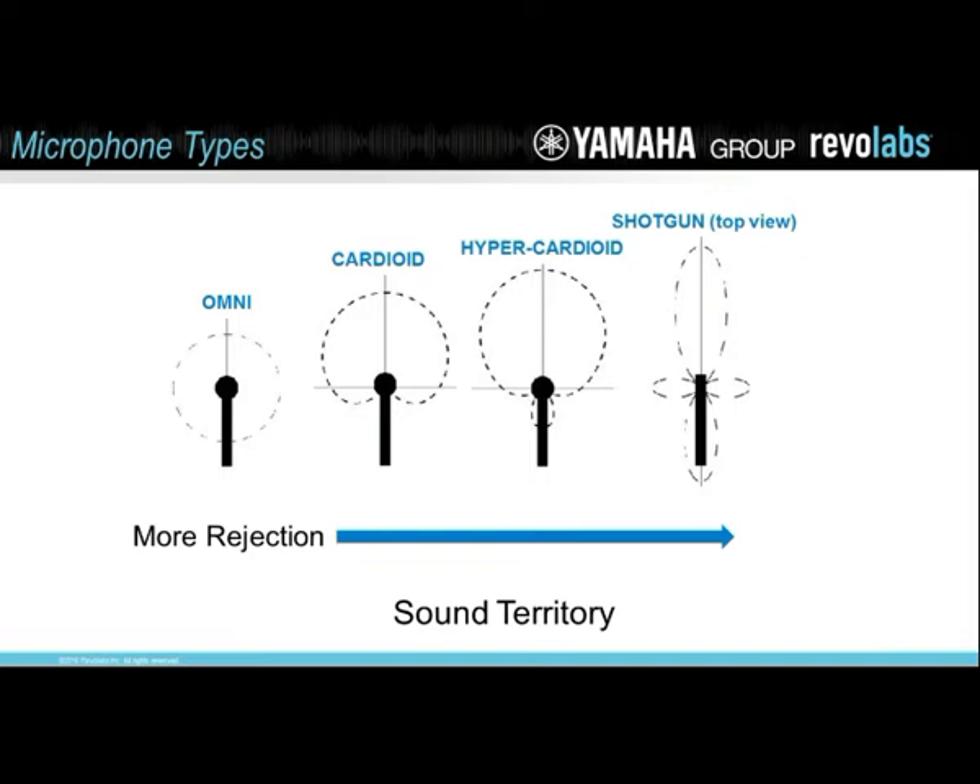Hypercardioid mics just take that cardioid shape a little further, and then the shotgun mic takes it obviously further too. Whenever you see a dignitary speak at a lectern, he's not talking into an omni mic — he's talking into a shotgun directional gooseneck microphone. There may be two or three of them for redundancy of recording, but the type of mic you need for best performance is going to be a shotgun. You can't beat it — it's pointed right at your mouth.